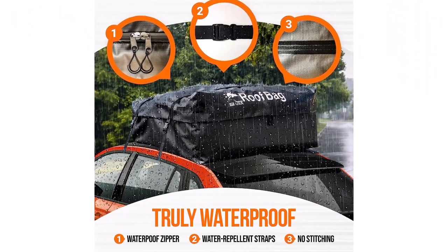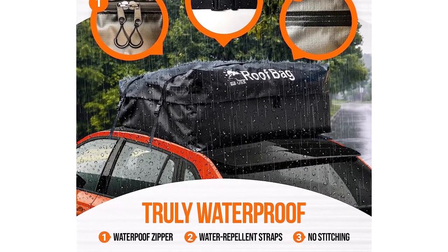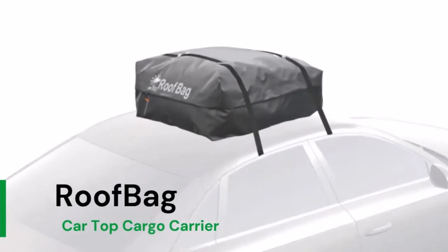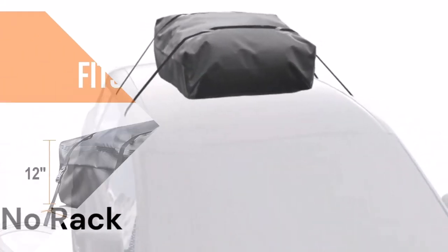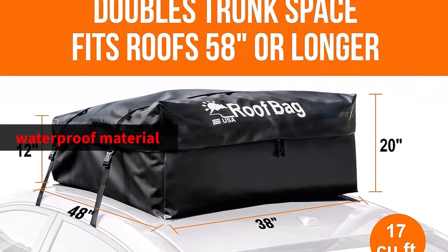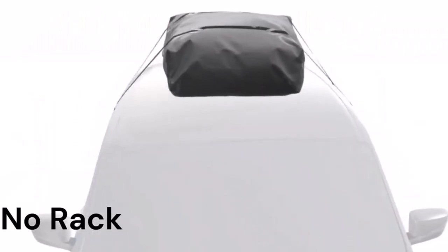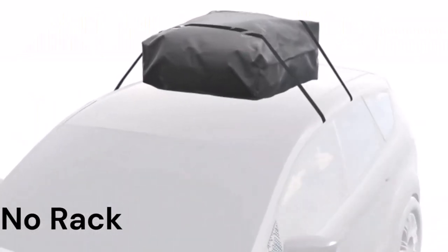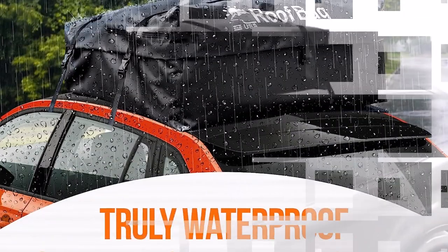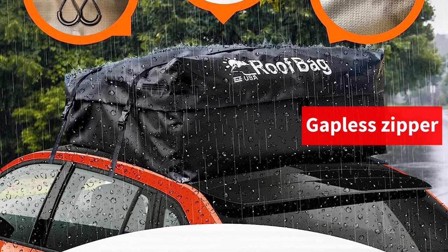Waterproofness is a priority for any roof cargo carrier, and the Roof Bag excels in this area. It combines the benefits of a rigid carrier and the practicality of a roof cargo bag. Constructed from a single piece of waterproof material with no exposed stitching and equipped with a double flap to protect the zipper, the Roof Bag effectively keeps your valuables dry during rainy weather. Additionally, the water-repellent straps and gapless zipper further enhance its water tightness.